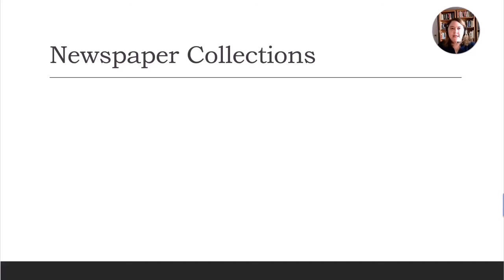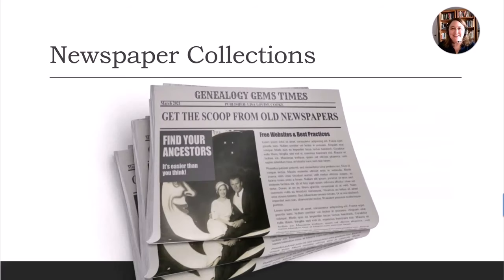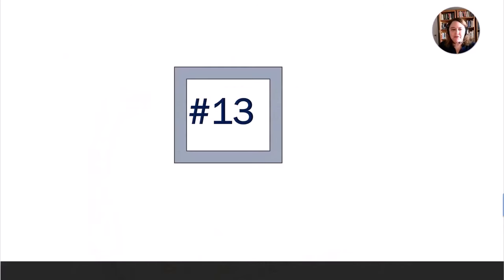We're done with genealogy websites, we're done with societies. Let's talk about one of my favorite resources, and that's newspaper collections. So number 13.